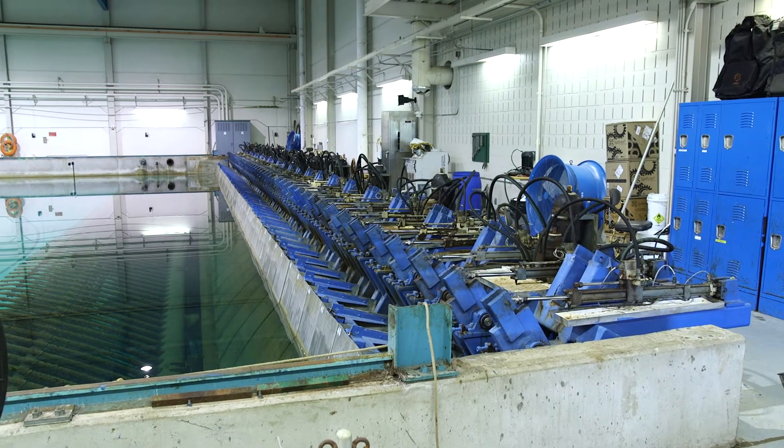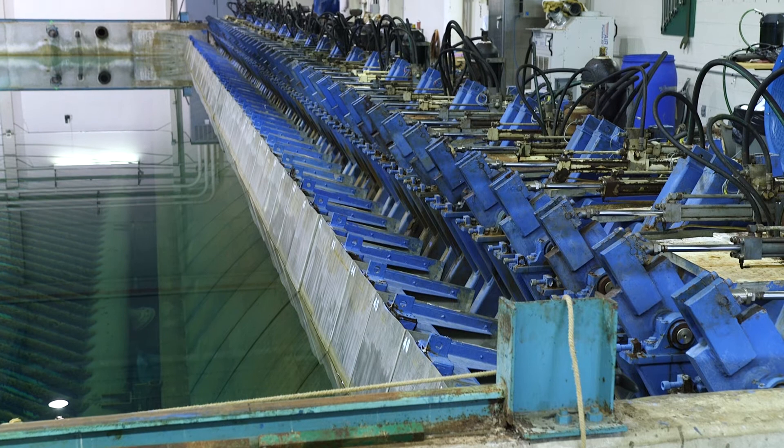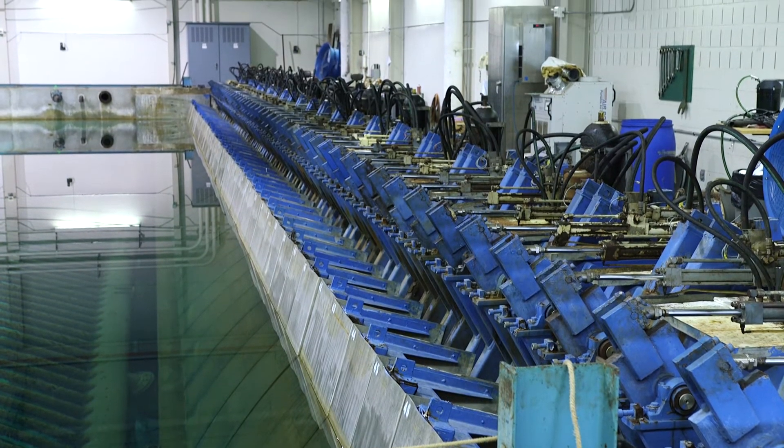Behind me is the wave generator. It's a directional wave generator, meaning that we're able to generate sort of lumpy water — waves that come from multiple directions in the test area. It's a system of 48 wave paddles and each paddle is individually controlled.